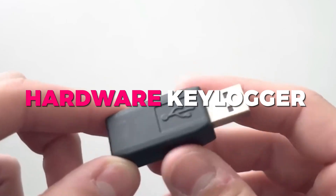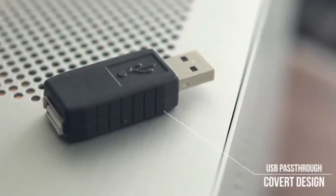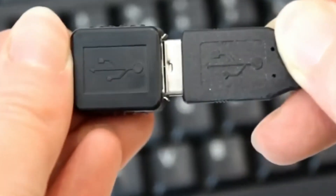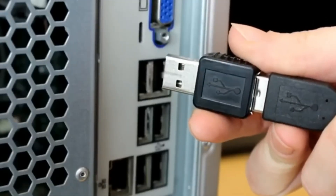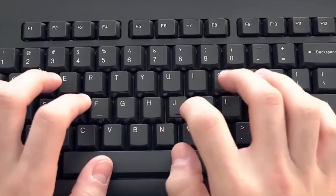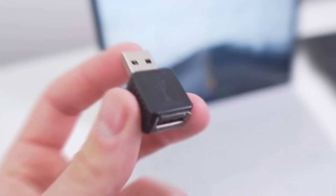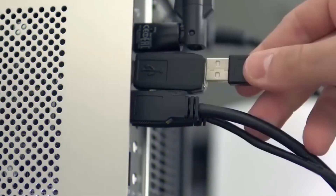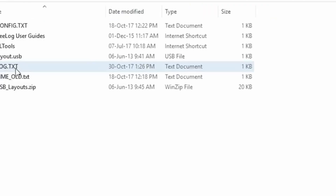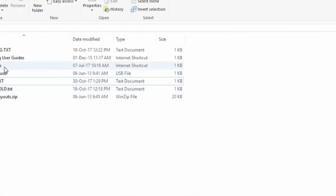Number 4: Hardware Keylogger. If you're looking to gain unauthorized access to someone's sensitive information, a hardware keylogger hacking gadget could be just what you need. These small, inconspicuous devices can be plugged into a computer's USB port and will record every keystroke made on the keyboard. One of the best things about hardware keyloggers is their simplicity — they require no software installation and work on any operating system, making them a popular choice among both novice and experienced hackers.